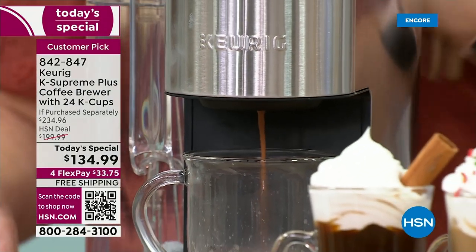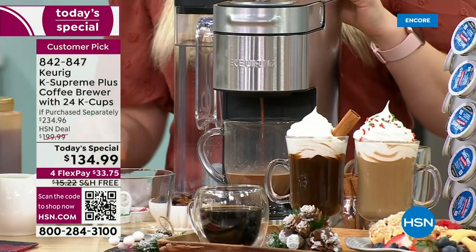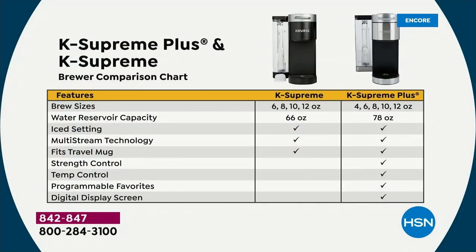We are guaranteeing you right now this will be the lowest price of the entire holiday season. It's here for one day as our Today's Special. The Supreme Plus is the latest and greatest — the newest technology Keurig has ever come out with.